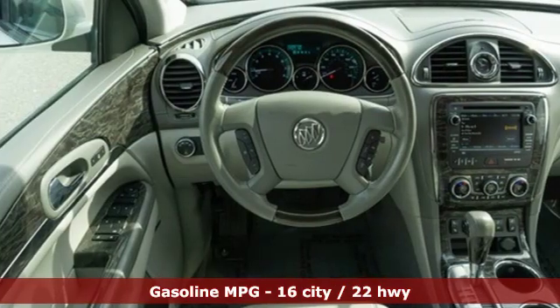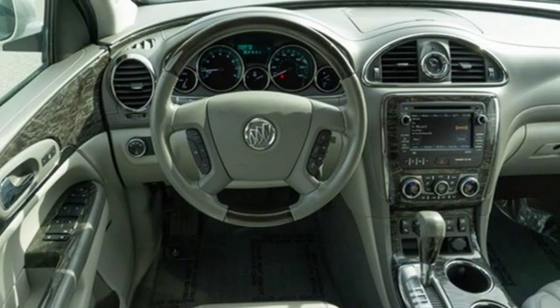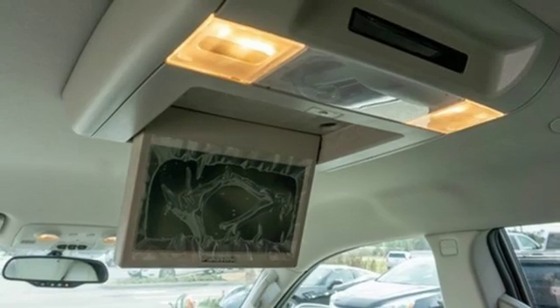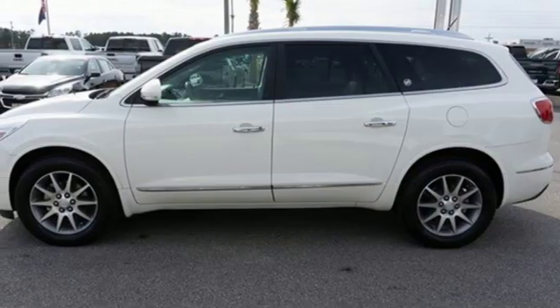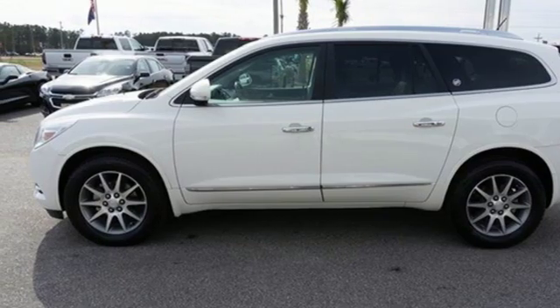External memory control, power heated mirrors, front heated leather bucket seats, rear parking sensors, remote engine start, dual zone climate control, automatic transmission.